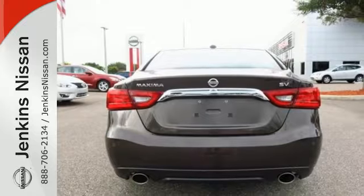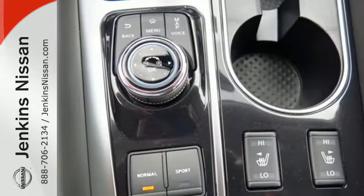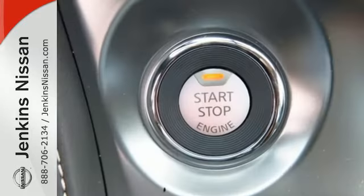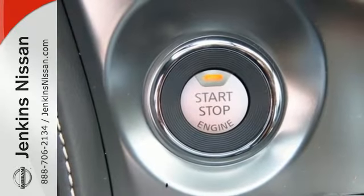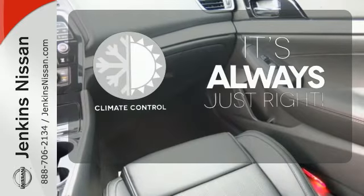The cockpit is inspired by fighter jets, so the information you need is all around you thanks to Nissan Connect with Navigation, an 8-inch multi-touch control color monitor, and a 7-inch color advanced drive assist display between the gauges. Set it and forget it with the climate control.